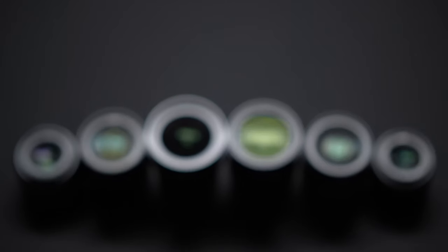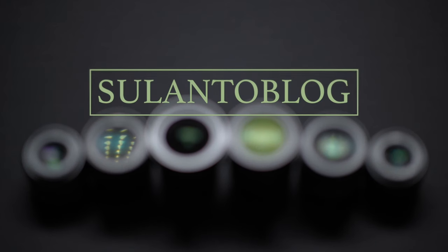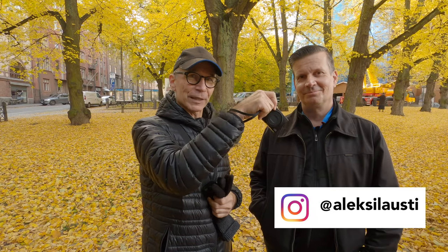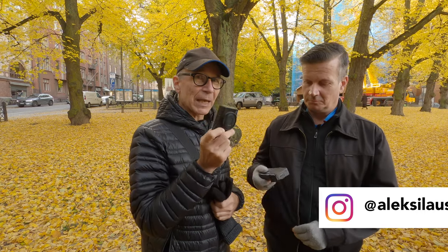Hi guys, my name is Matti Sulonto and I'm a photographer. Today I'm going to take a photo walk with my friend Alexi — please check out Alexi's Instagram on screen. You've probably noticed my camera. We both have the same camera but not the same exact model. I have the Ricoh GR Mark III.